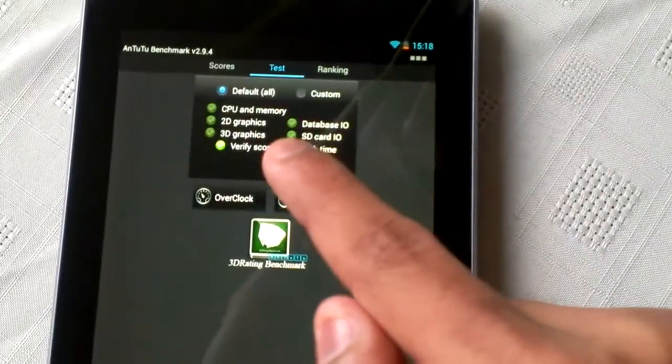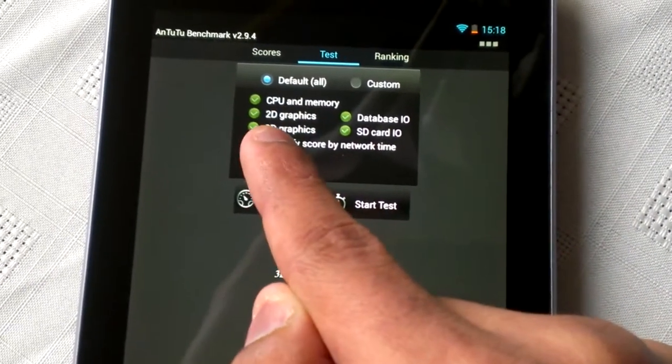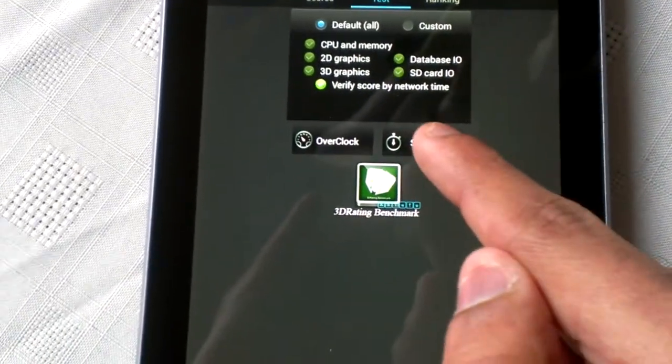As you can see up here it says CPU and memory — these are all the things it tests: CPU and memory, 2D graphics, 3D graphics, database and SD card speeds. So let's start the test.